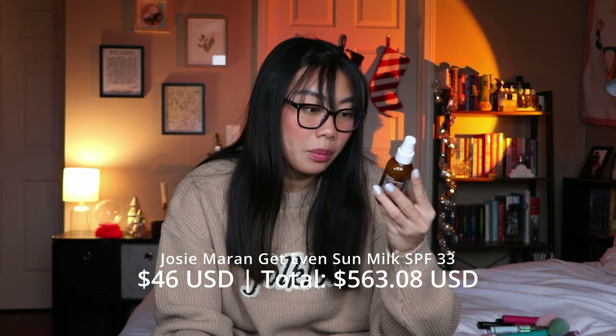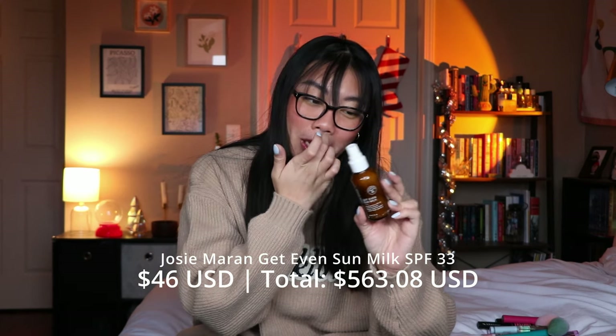I ended up finishing three sunscreens in the last six months. The first is the Josie Maran Get Even Sun Milk — SPF 33. I don't think I would repurchase this. I didn't love it on my face so I tried to use the rest on my body. It's quite expensive — around $50 — and this was on the lower end in a sunscreen ranking video I did, which I'll link. I didn't love the scent either. Overall not that good of a sunscreen; I would not repurchase.